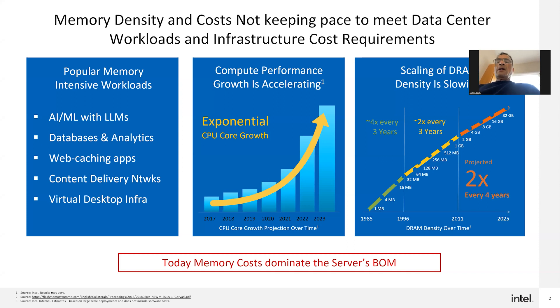I always like to start by showing something the audience can relate to. As we can see on the left graphic, all these popular memory-intensive workloads are prevalent today: AI, ML, databases, analytics, web caching, content delivery networks, virtual desktop infrastructure — these are just a few, and I'm sure there are many more. These are all memory-intensive workloads.